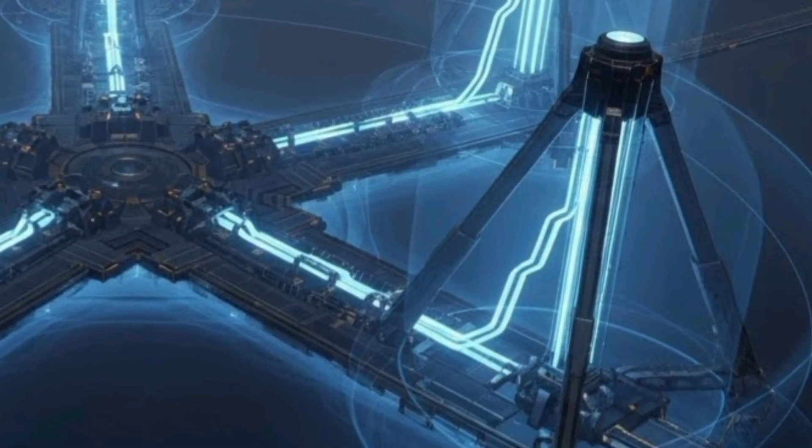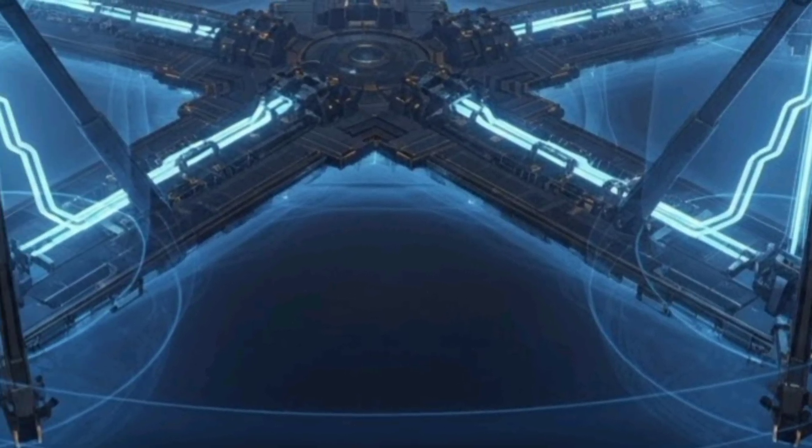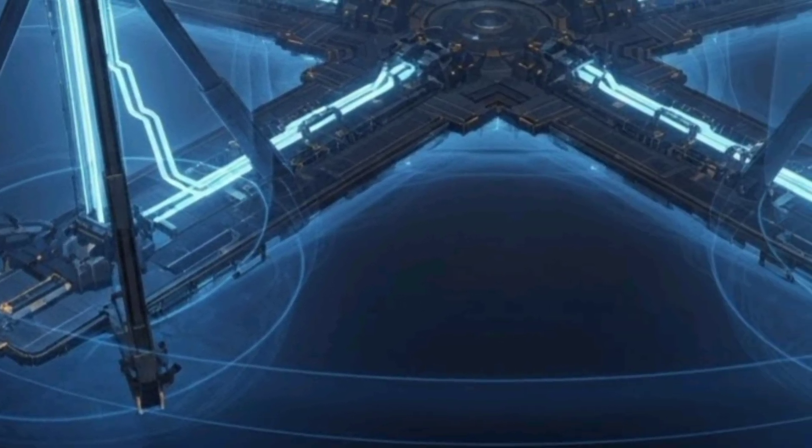Interoperability is a fundamental aspect, with Silent Horizon designed to integrate seamlessly with other military assets, including aerial surveillance units and allied air defense networks, ensuring coordinated defense across broader operational theaters.